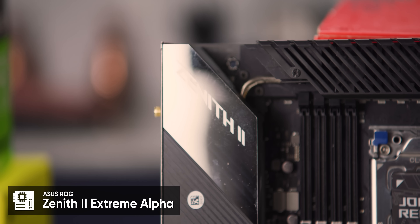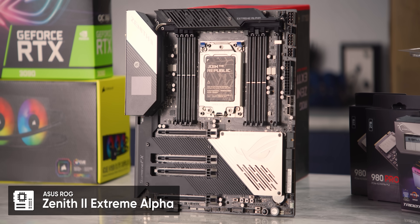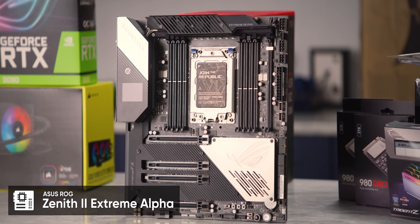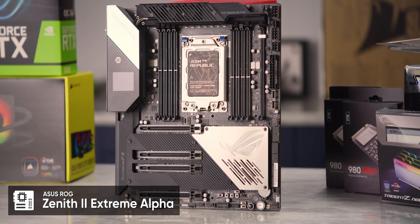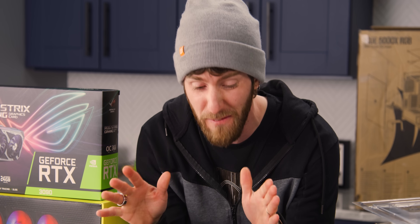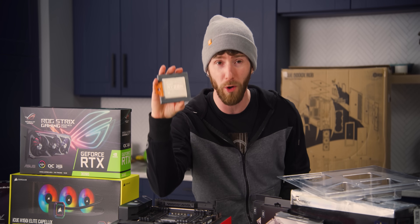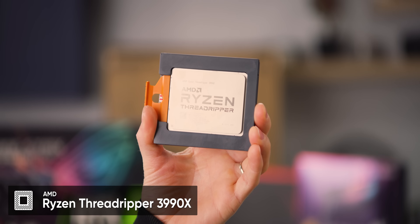The ROG Zenith 2 Extreme Alpha is as top of the line as it gets. Full support for something like five M.2 SSDs, eight sticks of memory — so up to 256 gigs of RAM. And of course, our 64-core Ryzen Threadripper 3990X.